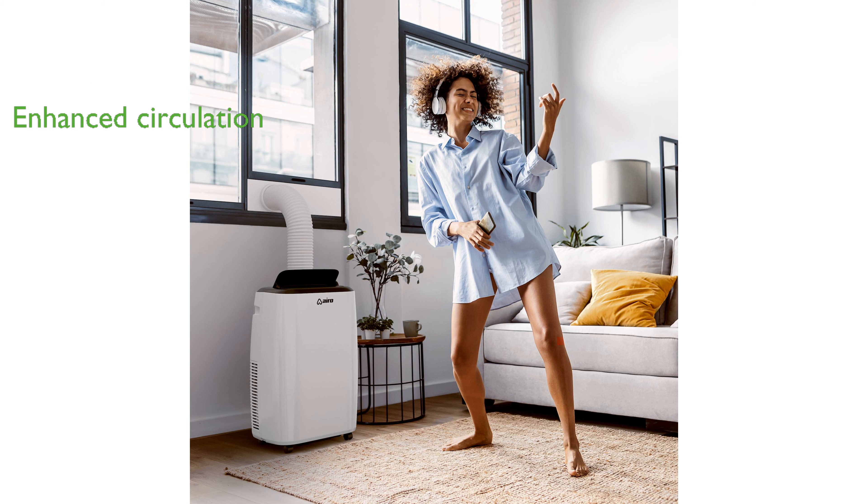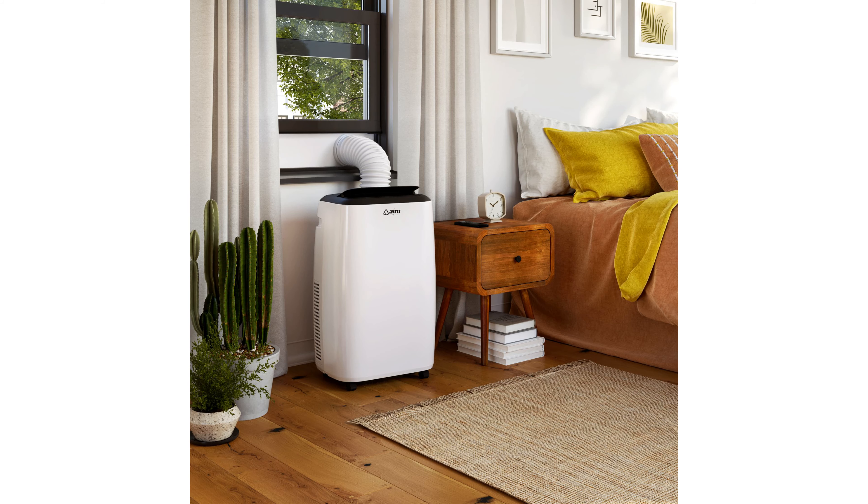The air conditioner enhances air circulation with its oscillating vents and powerful internal system, ensuring purified and constantly moving air throughout your home or office.